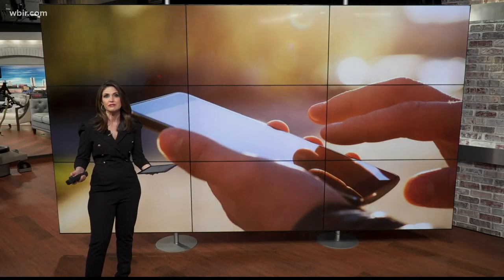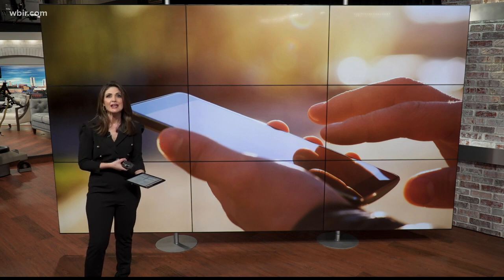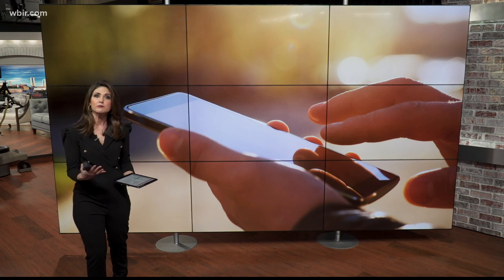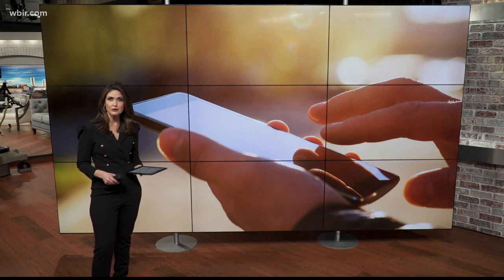Think of how technology makes your life easier. Your smartphone puts a world of information in your hand. A doorbell provides security video, a vacuum cleaner roams around your house. I have an iPad in my hand now. Innovations in technology offer more than convenience for people with disabilities. Emily Stroud shows us the role of enabling technology at Emory Valley Center in Oak Ridge.